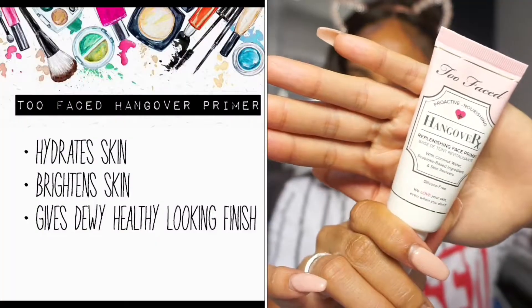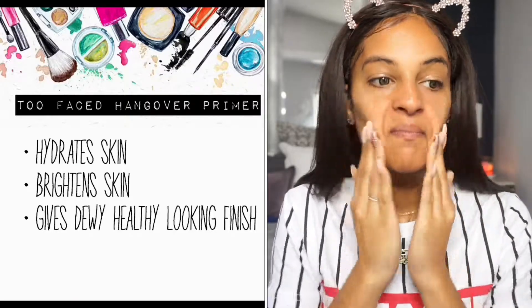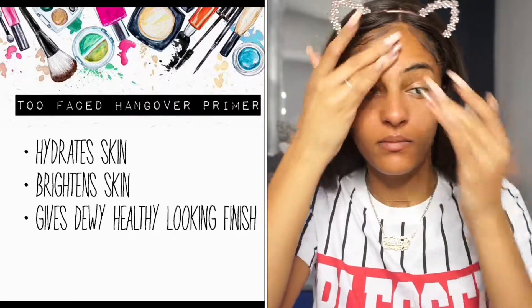Moving on to makeup preparation and the actual application of the makeup itself — I like to go in with multiple primers to prep my face for that natural dewy glowy look. You'll see me going with several different products, but each product has its own benefit and you don't necessarily have to use all of these. You can just choose one of the three, or use all three — whatever is up to you. I'm gonna start off with the Too Faced primer. This primer is my first choice for this kind of look; it hydrates the skin for a dewy finish, it has coconut water in its ingredients, and it's silicone-free. I like to focus this product mostly on my T-zone area.